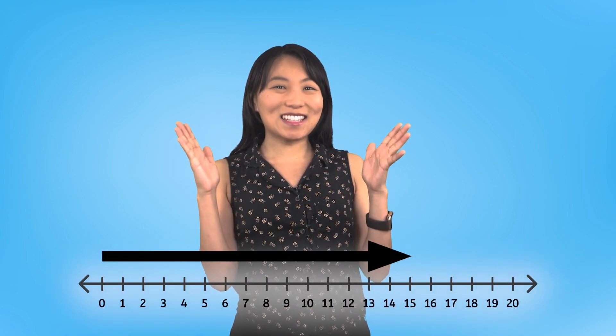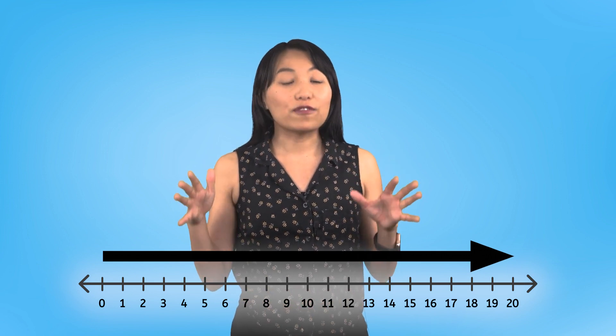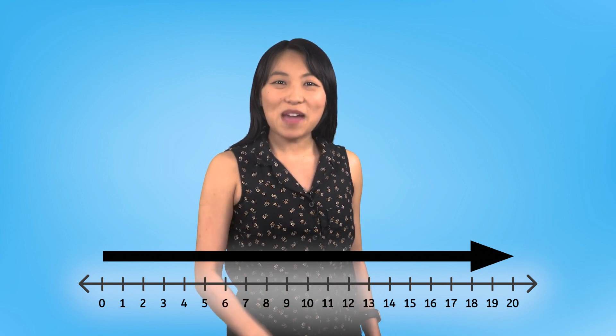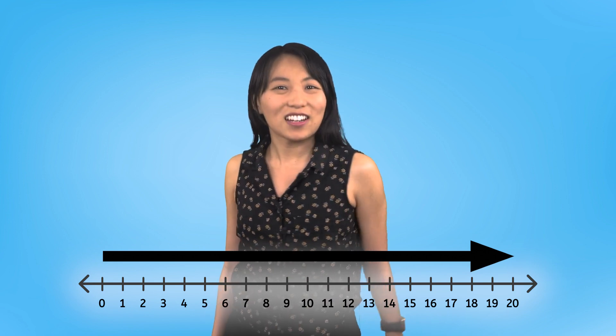Great job today, friend! We went all the way to Math Meadow to practice adding numbers all the way up to 20! Now we know that number lines are the fastest way we can add bigger numbers. Remember, in math, we can solve any problem together. You can count on it! See you next time!